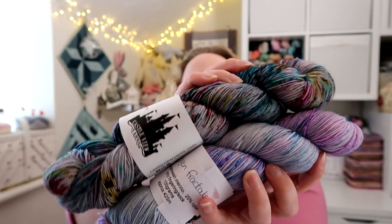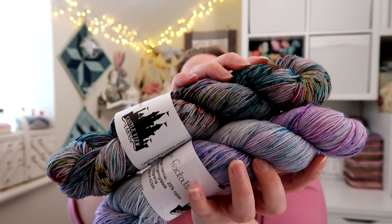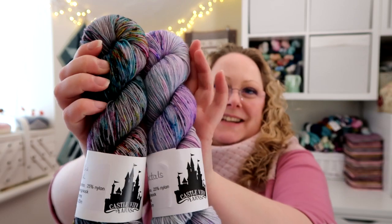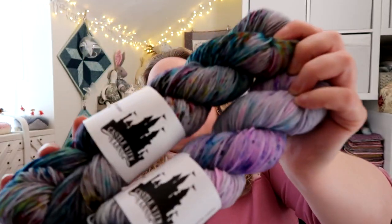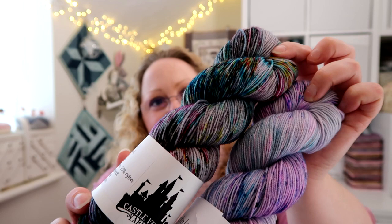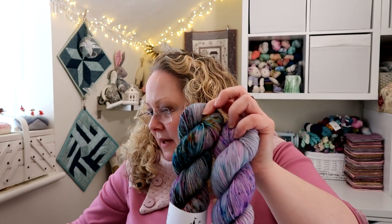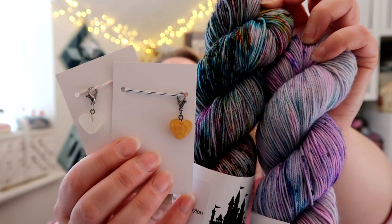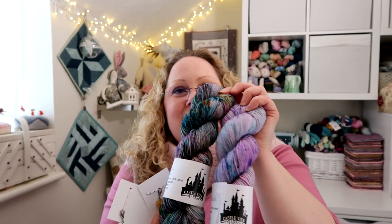These are two of the colourways she has in her shop. This top one is called Fear of the Dark and this bottom one is called Frozen Fractals, which I guess is a Frozen reference. They are beautiful, Jen, thank you so much. There'll be prizes for the Retro MAL and they'll also come with some beautiful progress keepers — gorgeous little hearts — that she's made. I will be drawing for prizes at the end of March and you don't have to actually finish anything, so come and join in the Ravelry group.